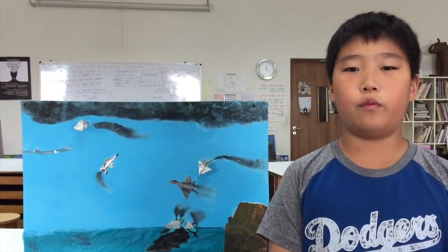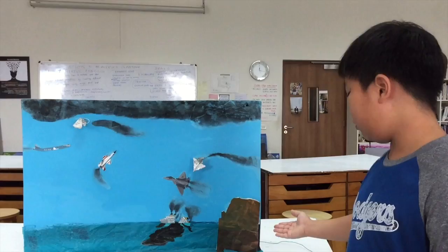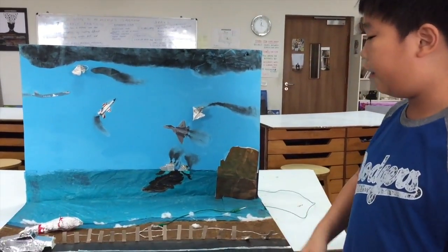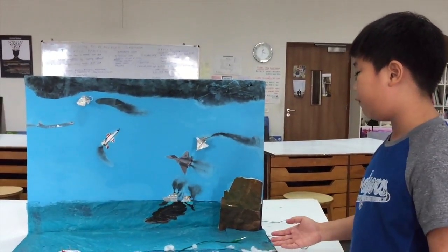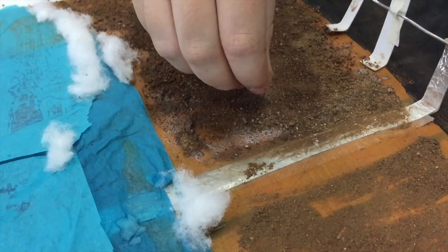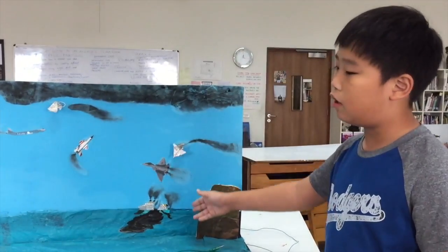When we got our ideas together, we started by making the background with light blue, dark blue, and black and some brown. Then we used thick sheets of paper to stick for the scene. Then we used glue to stick sand. After that, we started making 3D and 2D models.